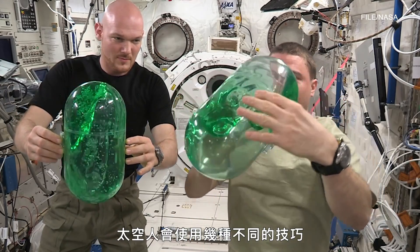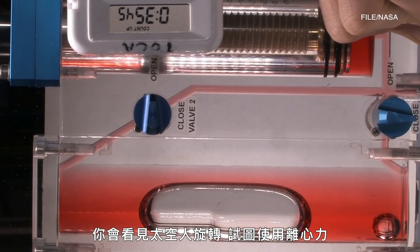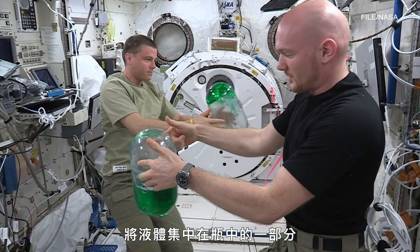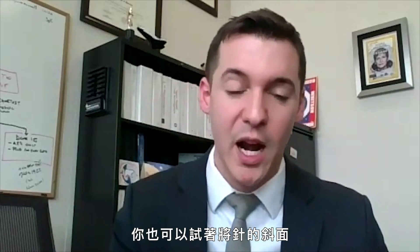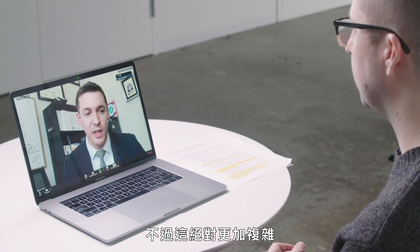If you want to get the fluid out, there are different techniques astronauts have developed. You can do centrifugation — you'll see astronauts spin to use centrifugal force to get the fluid to collect in one part of the vial. You can also try to go around the inside of the vial with the bevel of your needle and suck it up as you go. But it's certainly a lot more complicated.